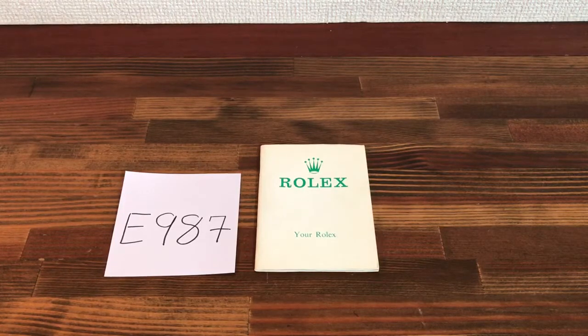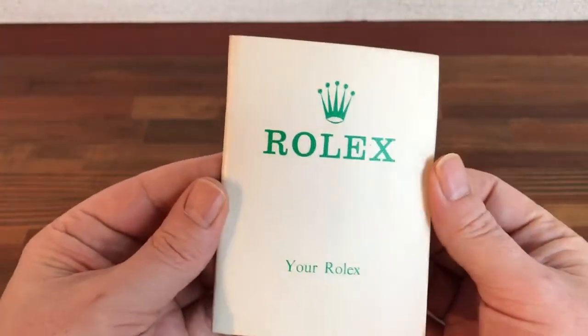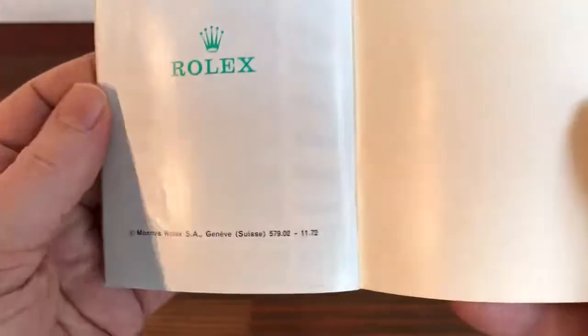Hi, this is Japan Watch Hunter, eBay seller Plain Flour. This is a video to show the condition of this vintage 'Your Rolex' booklet. This is a great little vintage Rolex booklet printed in Switzerland, and as you can see...